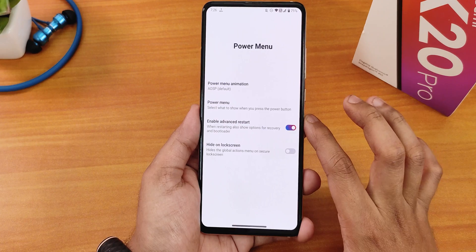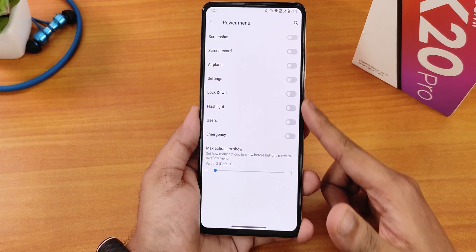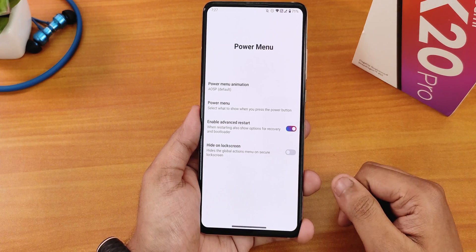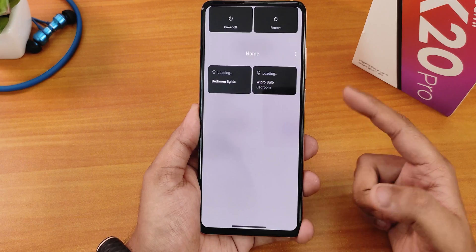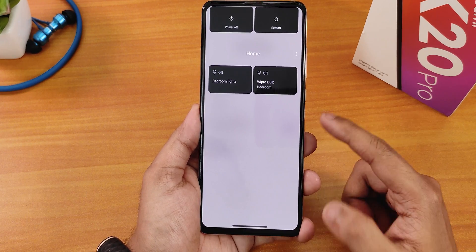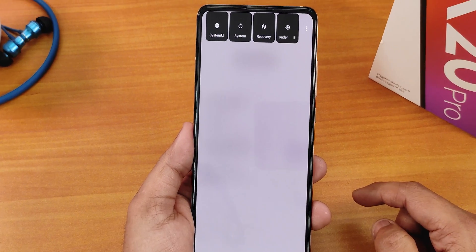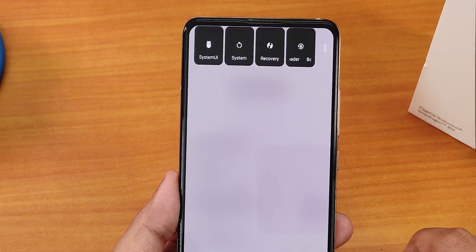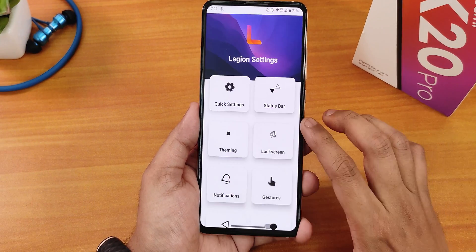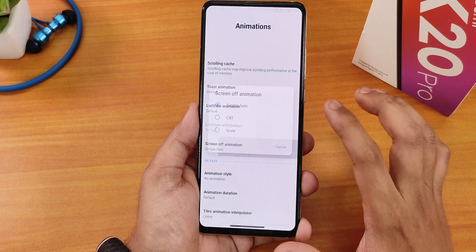In the power menu we have power menu animation. In power menu settings you can enable screenshot, screen record, and other options. There is also the enable advanced restart option — as you can see the power menu shows Google Smart Home controls, and if you tap restart you can directly reboot to system, recovery, or fastboot.